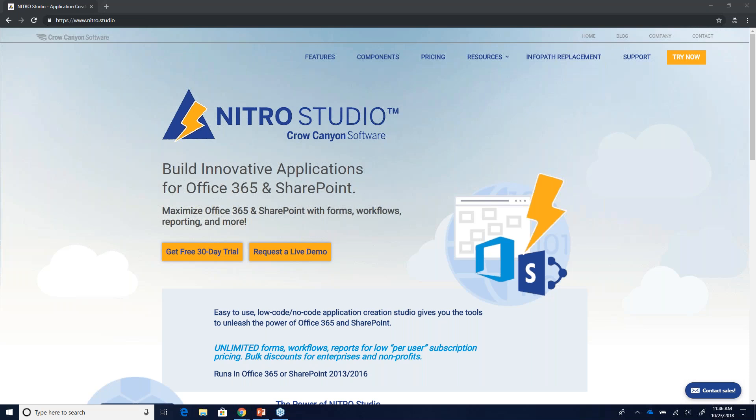Nitro Studio works for SharePoint 2013, 2016, 2019, and Office 365 — not 2010. Several people have asked about digital signatures. We added the signature pad based on customer feedback, and the next step is making it compatible with digital signatures like DocuSign. It's an interactive process with our customers to come up with the solutions they need. What's nice about Crow Canyon and the Nitro Studio is we've been around 20 years, we're not going anywhere, and you have support, migration options, full access to our tools, and our developers.